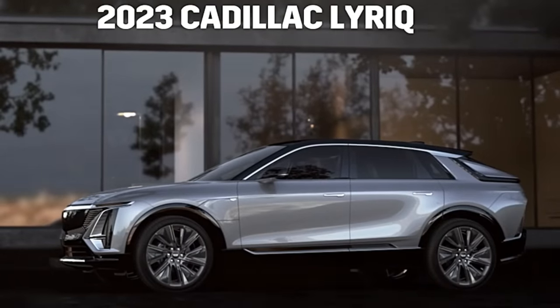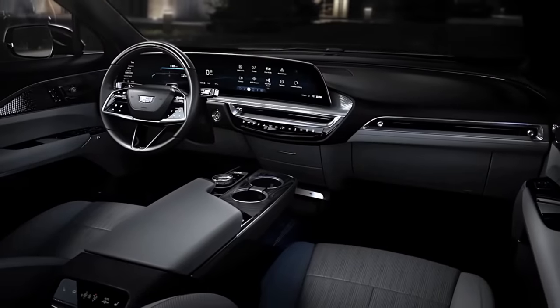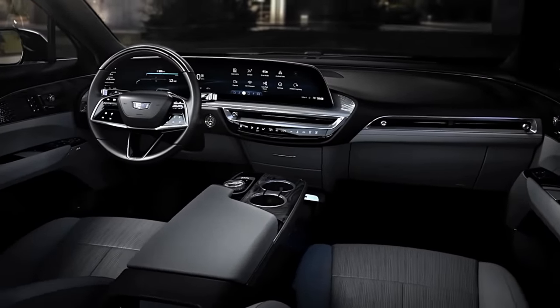The Cadillac Lyriq is the brand's first all-electric vehicle and it should bring some new buyers to Cadillac. It has good performance numbers. It's comfortable and quiet on the interior, and I've driven them quite a bit.